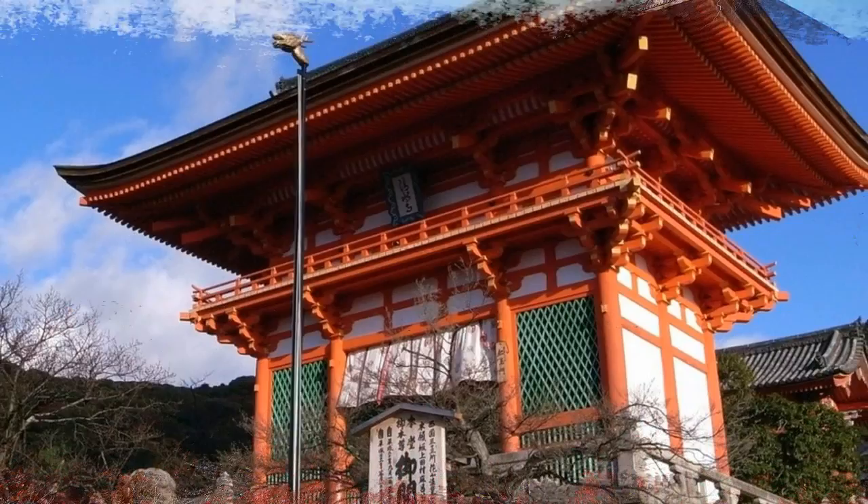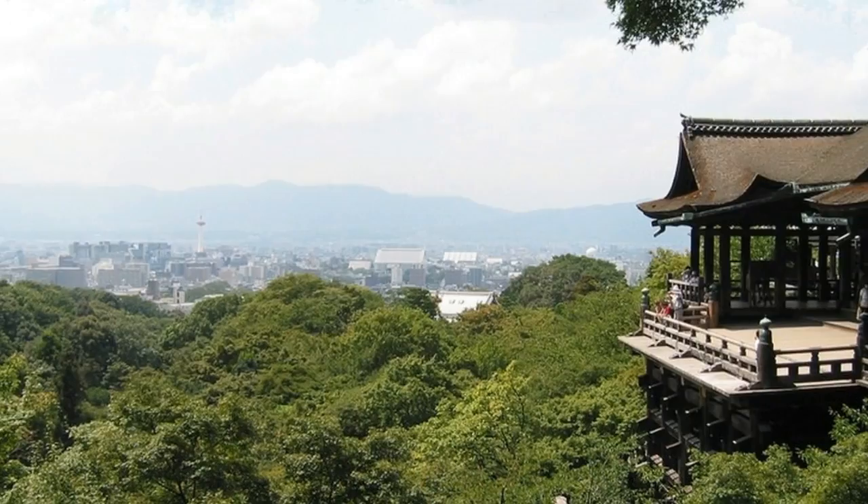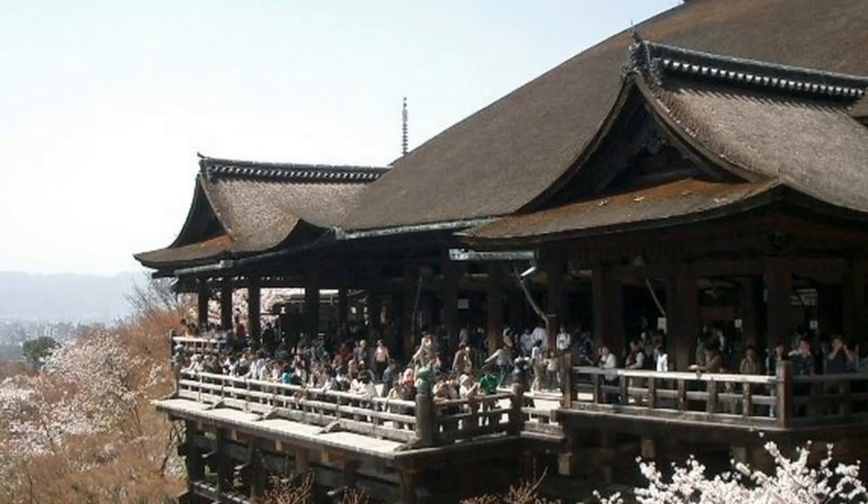Number four: Kiyomizudera Temple. In the east part of Kyoto, the Kiyomizu Temple, an important UNESCO World Heritage Site, lies in a picturesque location on a tower mountain overlooking the city. Visitors can enjoy a delightful stroll to the temple along Ninenzaka Lane with its small shops and craft stores.